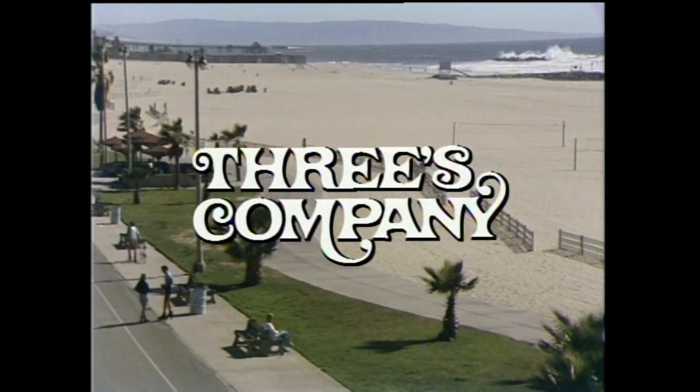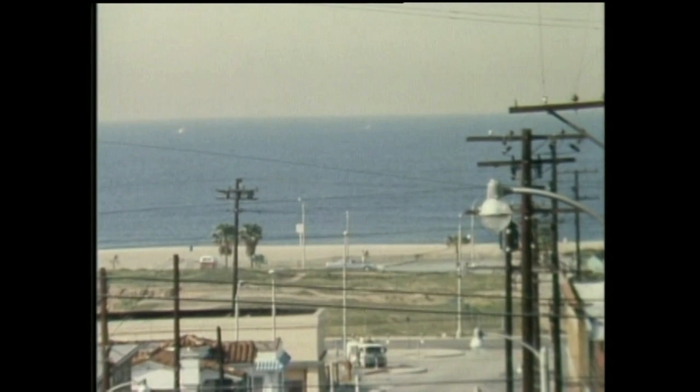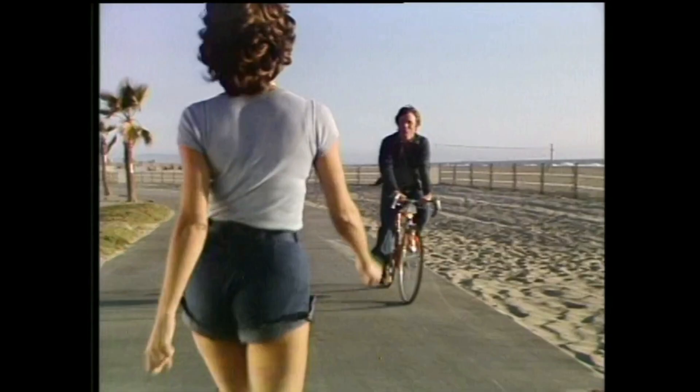Hey, what's up guys and gals? My name is Rick9G. Thank you so much for joining me today. We're going to be talking about Three's Company. I want to thank all of you for supporting the channel and doing so much — it really means the world to me.